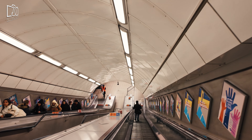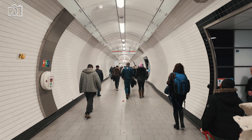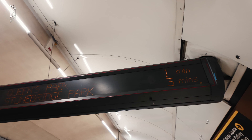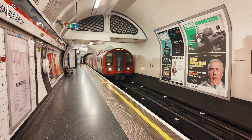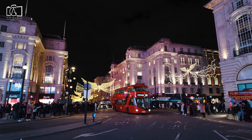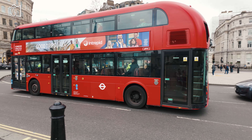Getting to Carnaby Street and Soho is quite straightforward due to their central location and the city's extensive public transport network. The closest London Underground stations are Oxford Circus, served by the Bakerloo, Central, and Victoria Lines, and Piccadilly Circus, served by the Piccadilly and Bakerloo Lines, both just a short walk away. For those preferring buses, numerous routes pass through the area, including stops on Regent Street and Oxford Street, which are conveniently close.